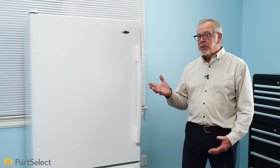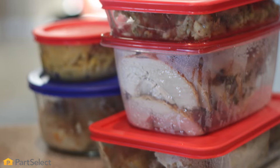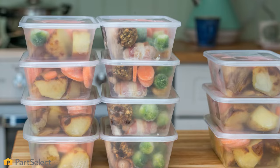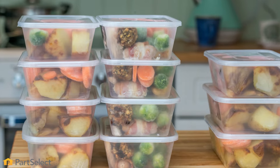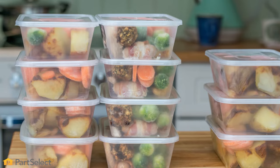Anytime we add room temperature food items to your refrigerator, it has to work that much harder to bring that temperature back down to normal. For leftover food items, or if you're into pre-cooking meals, allow those to come down to room temperature before introducing them into the refrigerator.